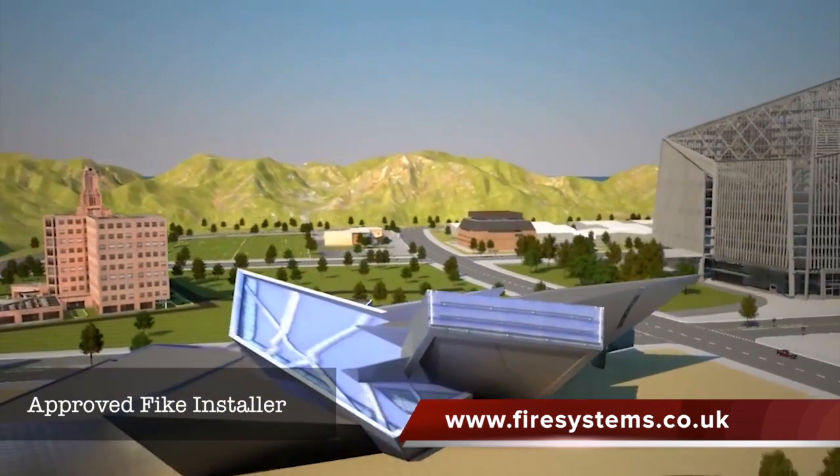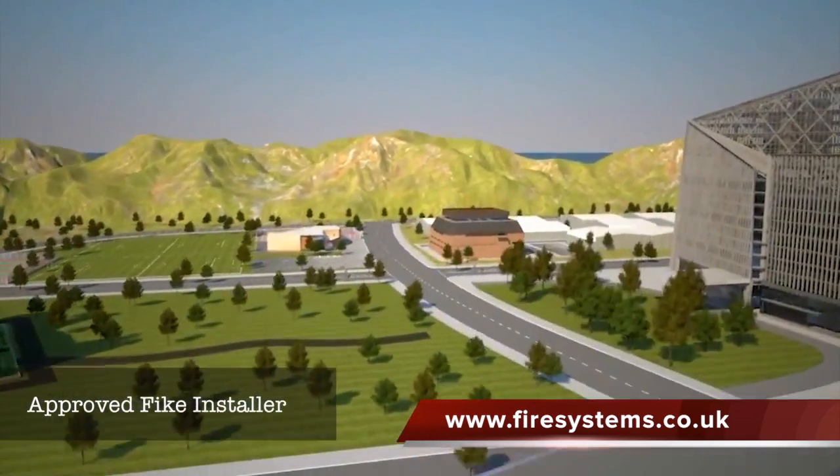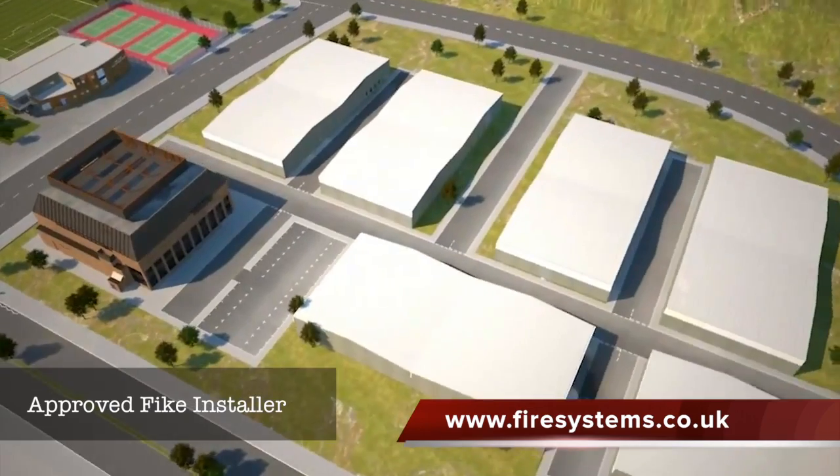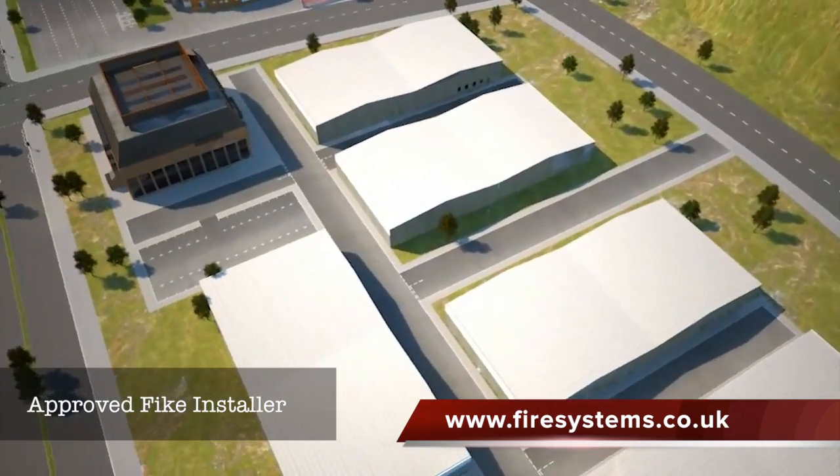From art galleries and museums, hotel lobbies and ballrooms, office atriums, and of course, commercial warehousing.